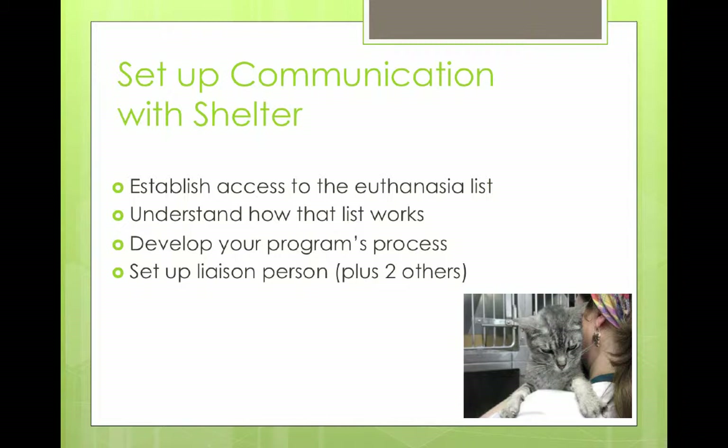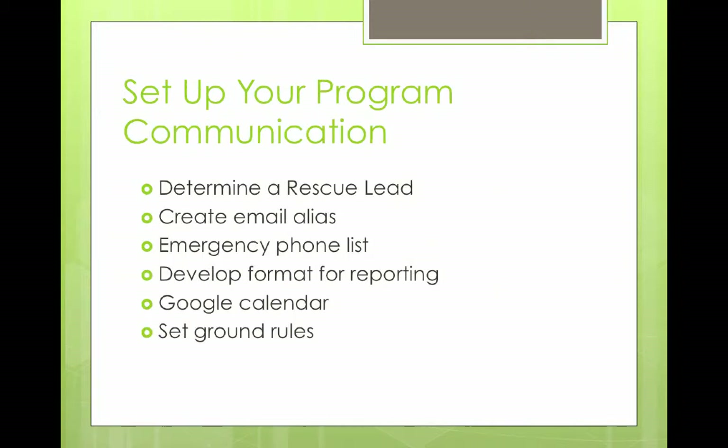The next thing you need to do is set up your own internal program communication. We determined a rescue lead when we had more than one volunteer — that person was kind of responsible for the team. We created an email alias for our group, because all the volunteers that are part of the rescue team follow those cats. They may have visited a cat that day and want to understand what happened the following day and what the plan is. So we have an email alias that circulates every day telling us the updates.